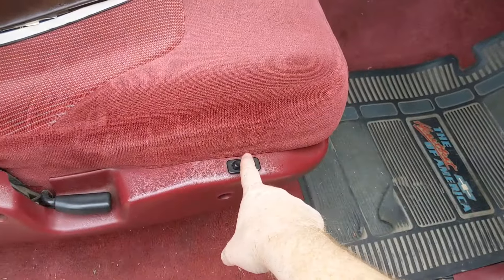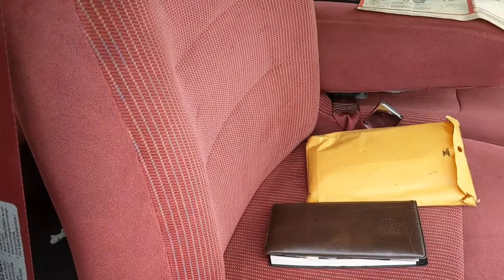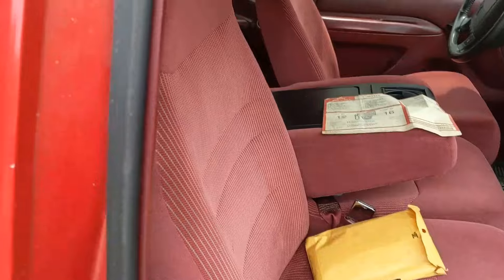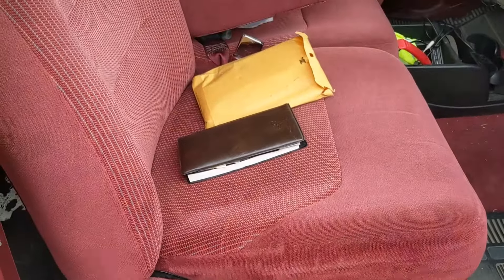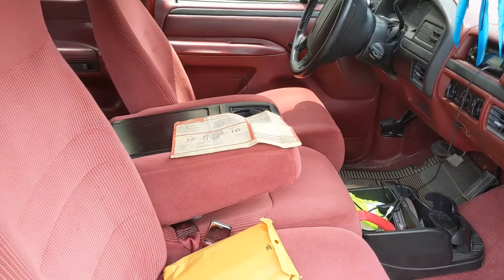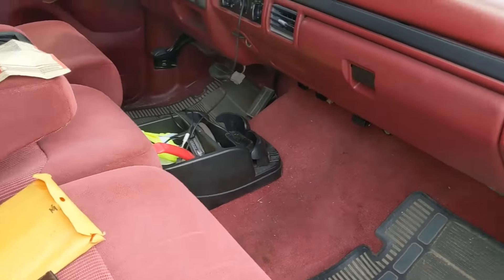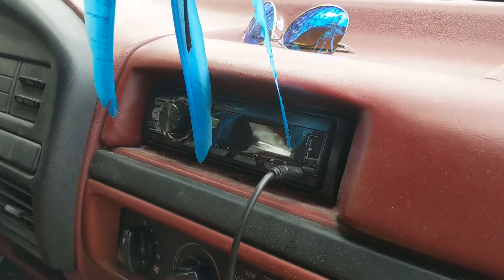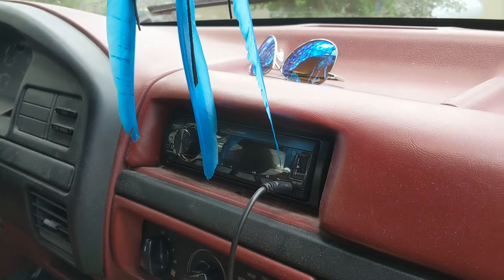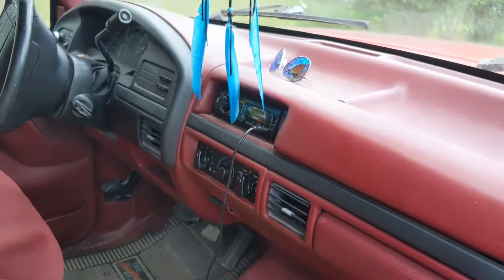There's a switch for lumbar support — you can hear the motor run — but it's supposed to deflate and inflate the bladders and they're not working. That means either something's not connected, something's damaged, or these are not the original seats. I happen to know these are not the original seats — they were replaced at some point. This was originally a bucket seat truck and the lumbar does not work on either seat. There's also an aftermarket stereo I put in — you want to ask a seller if they installed it, because you don't know if they did it right.